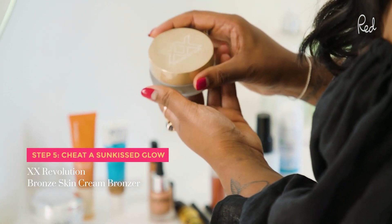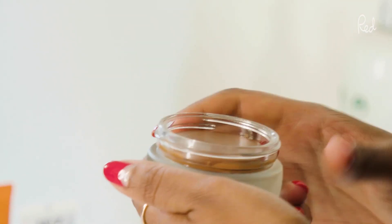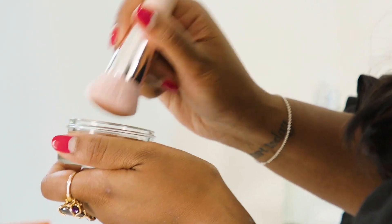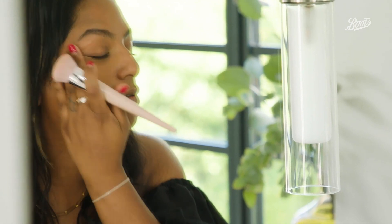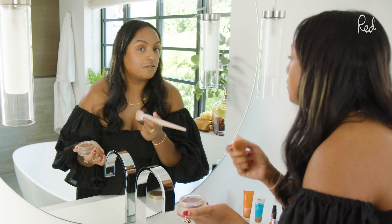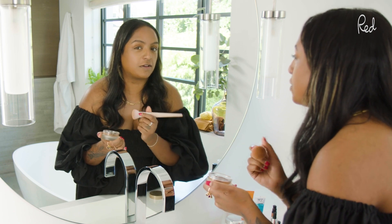Next up I'm going to use the XX Revolution Bronze Skin Cream Bronzer. I would use bronzer just for a little bit of depth — it adds a bit of a glow. I'm going to use a flat brush and apply it where you want that slightly sun-kissed look. Apply it a little bit further up than you'd think to create a shadow, and you can also use it on the crease of your eye for gentle definition. A cream bronzer looks a lot more natural than a powder bronzer and it's particularly good if you've got dry skin.